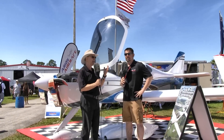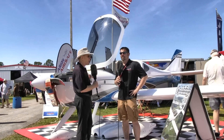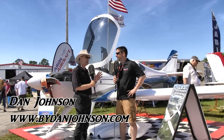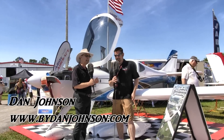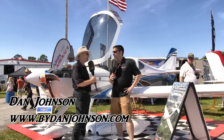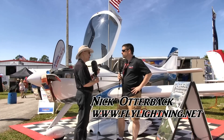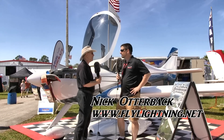We're at Sun and Fun, day two. The sun is out and things are looking good, and one airplane here is brightly looking back at anybody who walks by this space. I'm in the Arian Lightning space, and I'm Dan Johnson talking to Nick Otterback, who's going to tell me about this quite a bit different looking Lightning than I've seen in the past.